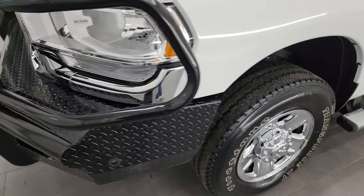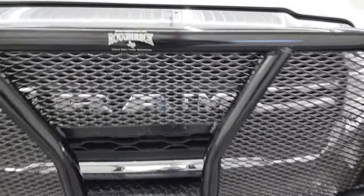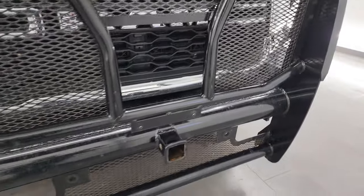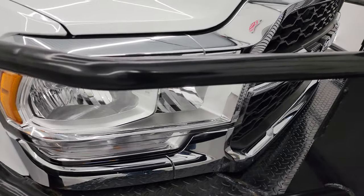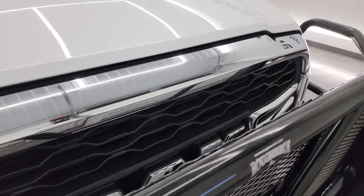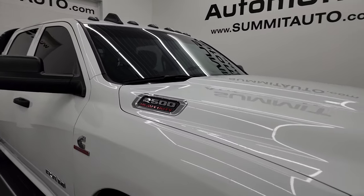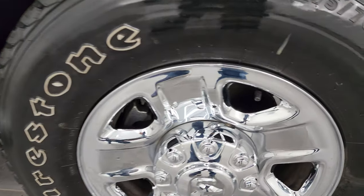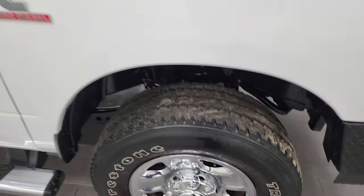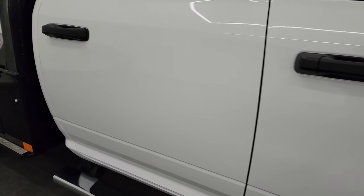Coming around the front, you get a nice big grill guard — it is a Rough Neck grill guard and it looks good. The headlight lenses are nice and clear, you get chrome trim on the Ram badge, and the hood is absolutely perfect. It does come with cab lights up top. The passenger side front fender looks great as well, and the passenger side wheel has no major scuffs or scrapes.